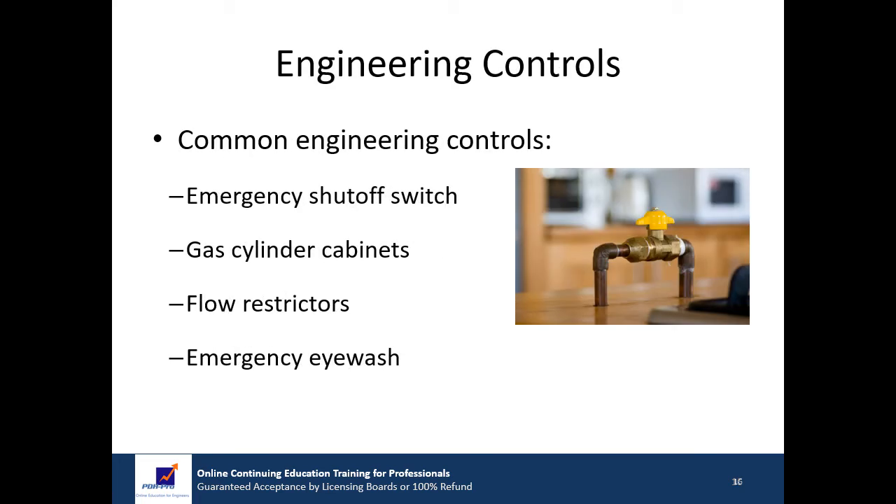Engineering controls are the most effective method to control the risks associated with compressed gas use. Common engineering controls include: an emergency shutoff switch at a remote location to cause pneumatic valves to shut, stopping gas flow — switches should be non-electric so that arcs or sparks are not created around flammable gases. Hazardous gas cylinders can be housed in a gas cylinder cabinet equipped with sprinkler protection and ventilation. Flow restrictors can be used to limit gas flow and should be installed immediately downstream of each hazardous gas cylinder. An emergency eyewash must be present in areas where corrosive materials or gas is used.